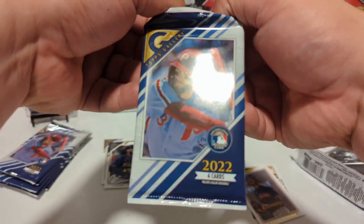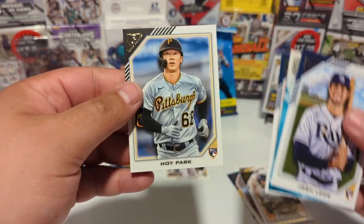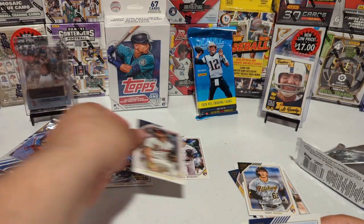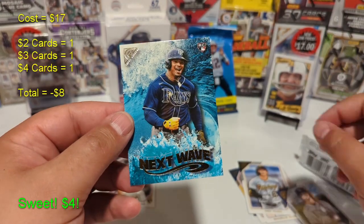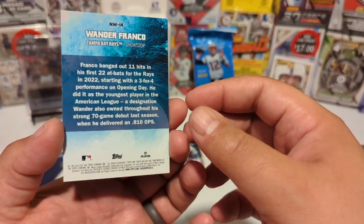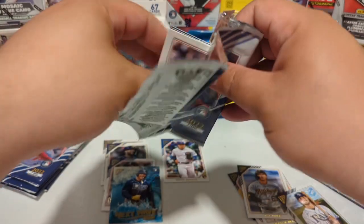We got more than four again — thanks Topps, hopefully you stuffed it with something good. Oh, we might actually have something — Josh Lowe from the back, Hoy Park from the Pirates, Spencer Strider printer proof! That's a nice hit, that's a good card to get — gonna be a couple dollars for sure. And we only need a couple dollars a pack. Wait — is that Wander Franco? It is! Next Wave, maybe Next Wave Gold. That was a hell of a pack — the Strider and the Wander probably paid for at least half this box.